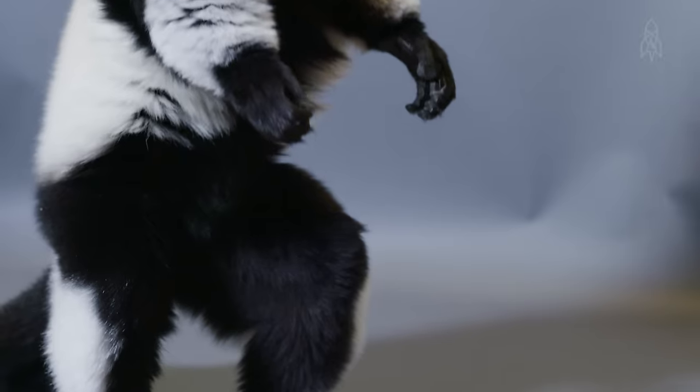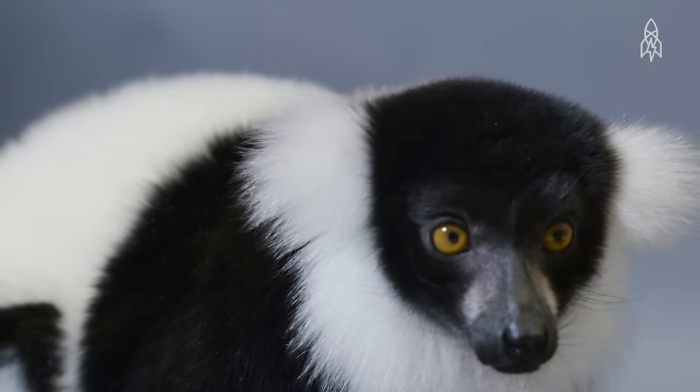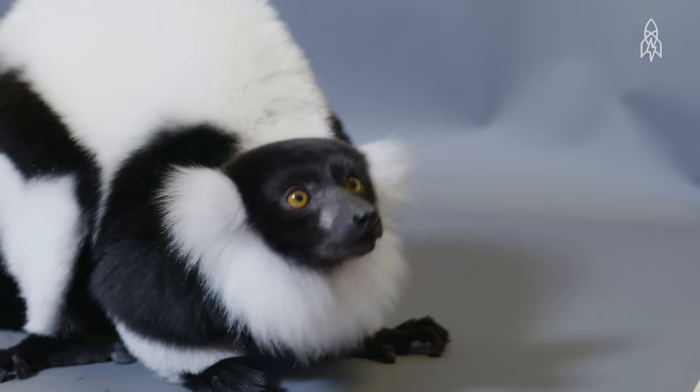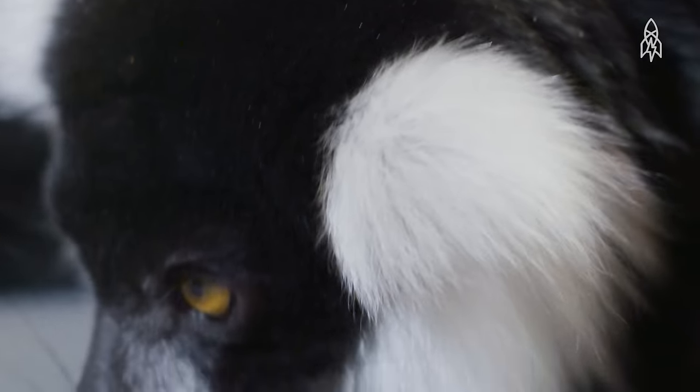Black and white ruffed lemurs grow up to 4 feet and close to 10 pounds, making them one of the larger lemur species. Besides making for a curious look, their extra-thick fur helps protect them from rainfall, as water just runs off it.